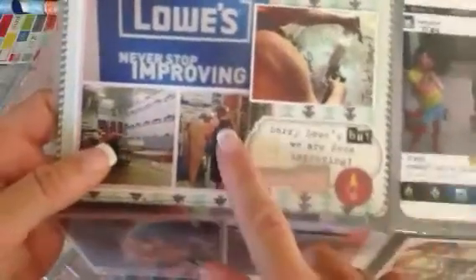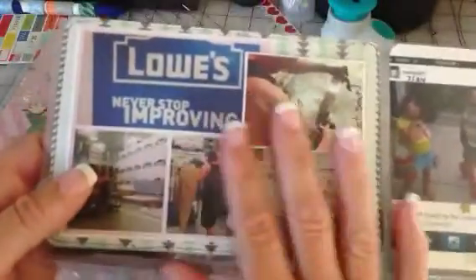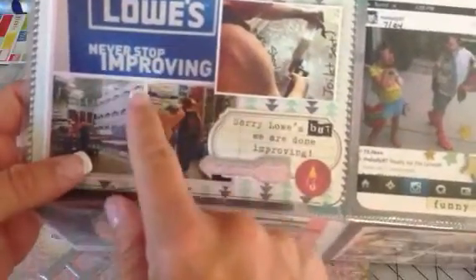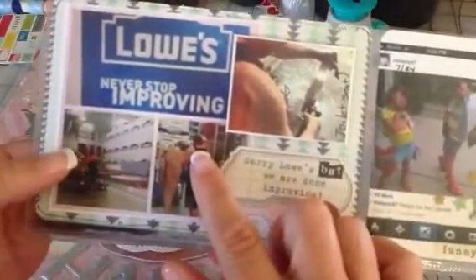This first pocket is when we went to my grandma's house to help remodel her bathroom for handicap access. I just did a Pic Frame app — we put this on Instagram. It's Lowe's and it says 'never stop improving,' and I put 'sorry Lowe's, but we are done improving' because we've been up there like four days in a row trying to fix her bathroom.